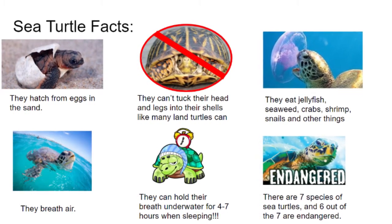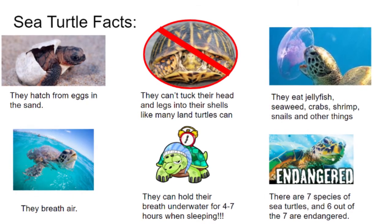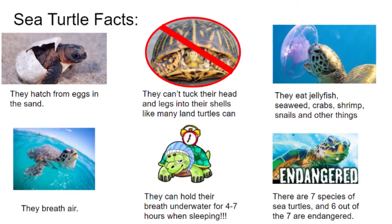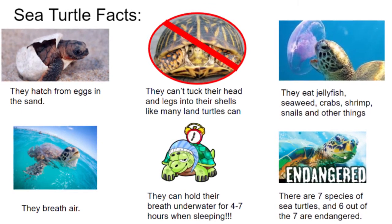Sea turtles can't tuck their heads and legs into their shells like many land turtles can. They eat jellyfish, seaweed, crabs, shrimp, snails, and other things. They breathe air just like you and me, but they can hold their breath underwater for four to seven hours when sleeping. There are seven species of sea turtles, and six out of seven are endangered.